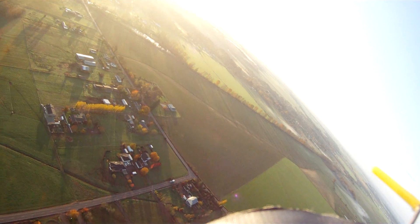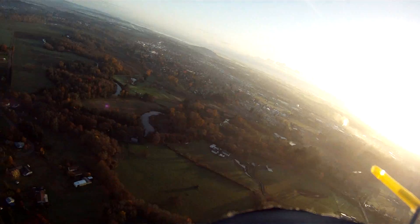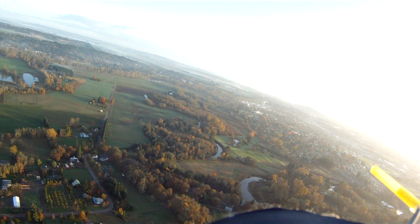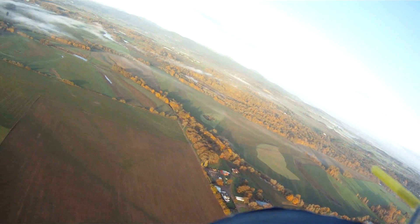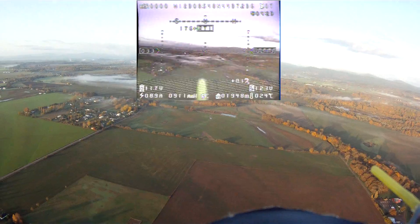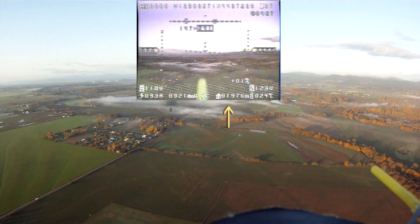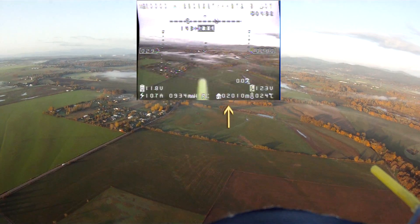Right now I'm circling around, doing a 360. When I'm doing a distance range check, I do a circle about every kilometer to check my antenna, check my video signal, and check my radio signal to make sure everything is good. Up front center you can see my live video feed. We're coming up on 2,000 meters — 2 kilometers right there. We just passed it.